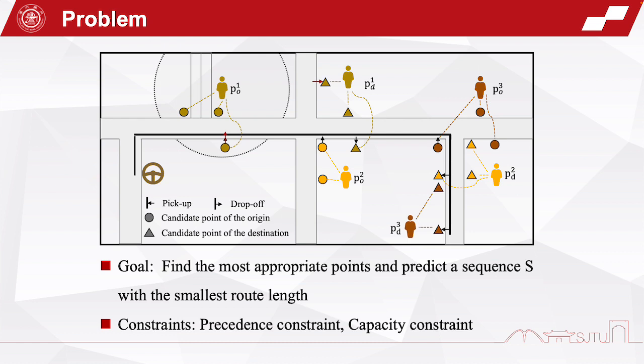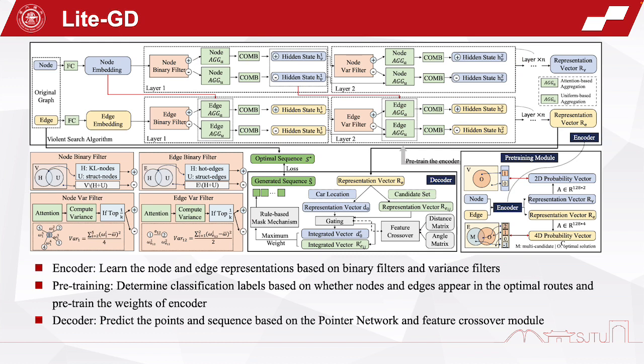The goal is to find the most appropriate points and predict a sequence with the smallest route length under the precedence constraint and the capacity constraint. We constructed a lightweight GCN encoder and sequential decoder called LightGD. It mainly consists of three components. The encoder links the node and edge representations based on binary filters and virtual filters. The pre-training classification task determines classification labels based on whether nodes and edges appear in the optimal routes, and pre-trains the weights of the encoder.